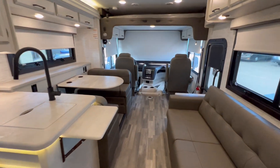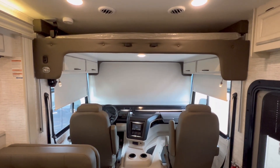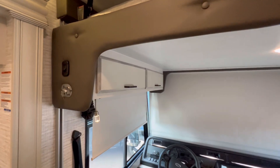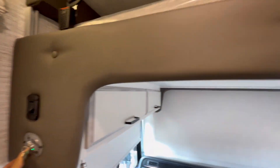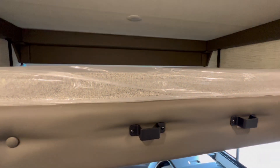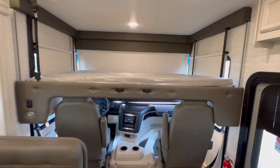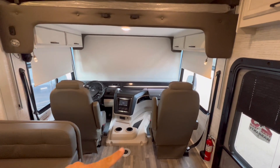Last but not least — the front bunk. This is awesome. Easy peasy: switch the key on, press the button, and this light comes on automatically. Look at the room! Put the ladder right here — definitely lots of room. There we go — now it's all the way up. Let me swivel these seats towards the living area.